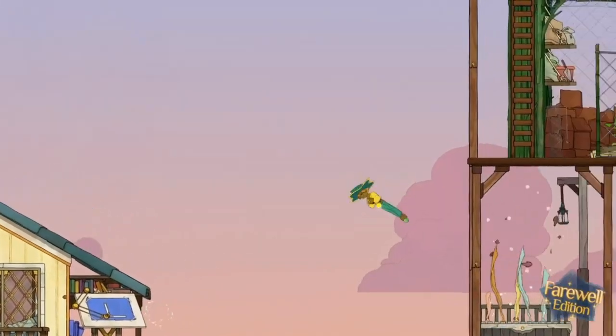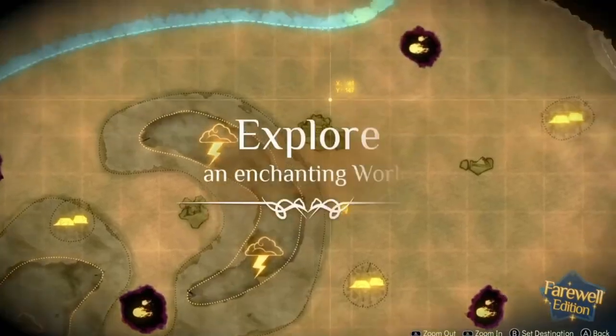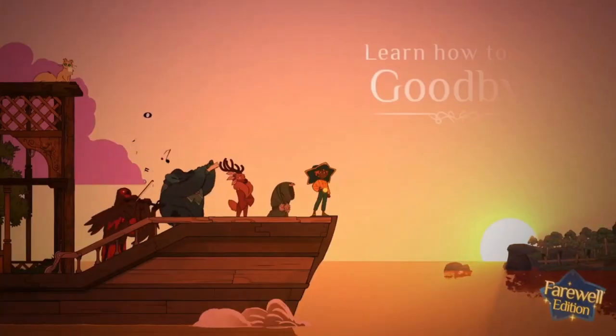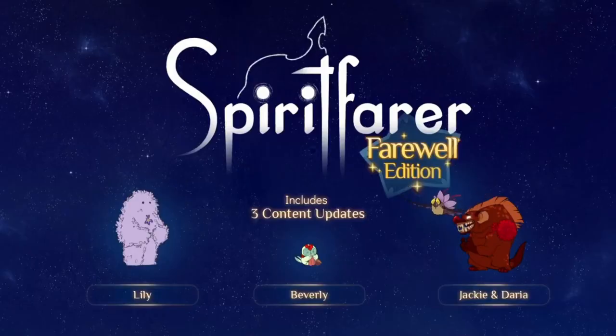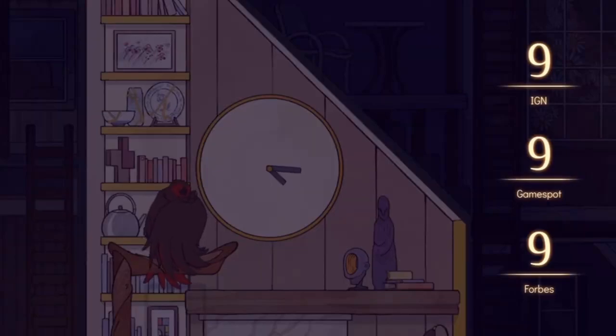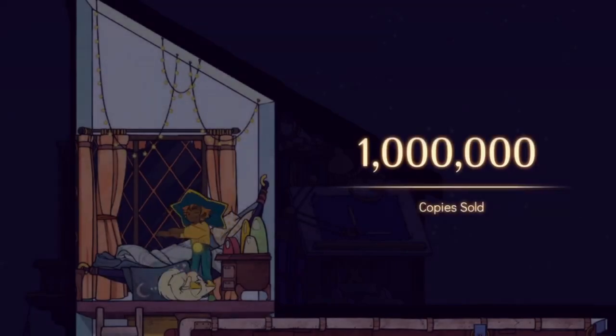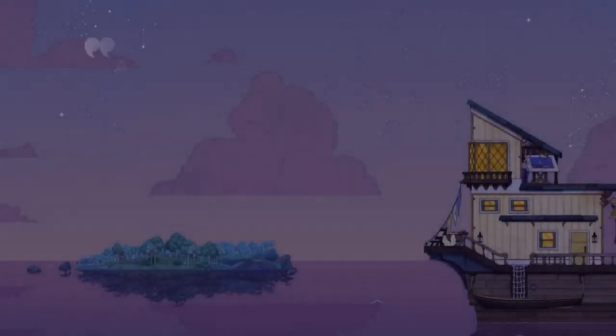Next up we have a couple of more expensive games but they go on sale a lot, so you get really good deals on them and they go below the £10 mark very often. The first is called Spiritfarer. Play as Stella, a ferry master to the deceased. Build a boat to explore the world, then befriend and care for spirits before finally releasing them into the afterlife. Farm, mine, fish, harvest, cook and craft your way across the mystical seas. Unwind for hours into cosy and relaxing gameplay. You can also play as Daffodil the Cat in a two-player cooperative mode.